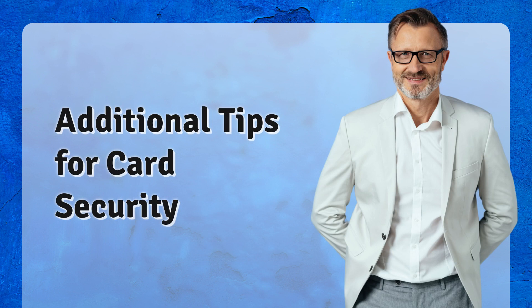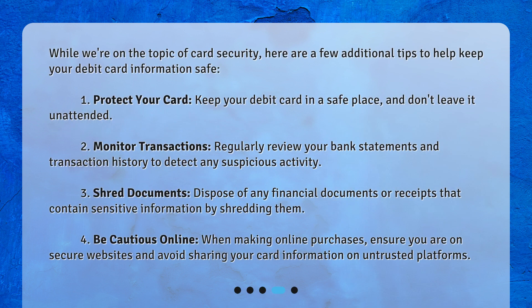Additional tips for card security. While we're on the topic of card security, here are a few additional tips to help keep your debit card information safe. Protect your card: keep your debit card in a safe place and don't leave it unattended. Monitor transactions: regularly review your bank statements and transaction history to detect any suspicious activity.